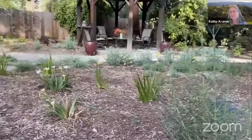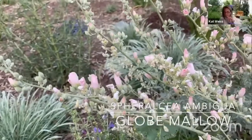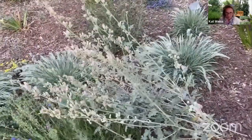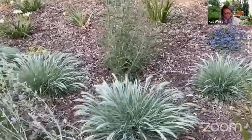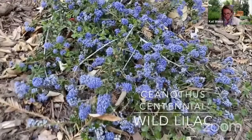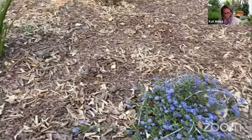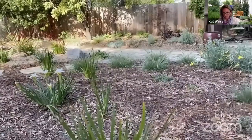And then we have our Sphaeralcea ambigua — this is one of the Globe Mallows. These are really fun; they come from the southwest. Sphaeralcea incana is another, and Sphaeralcea munroana. Fun to use because the color is quite variable — this one tends toward a light pink salmon, but they can also be quite orange. And look at this guy: Ceanothus centennial with tiny little leaves, which probably means the deer aren't going to like it much. If you go to the smaller-leafed Ceanothuses — Dark Star, Julia Phelps — they'll be a little more successful if you've got a deer issue.